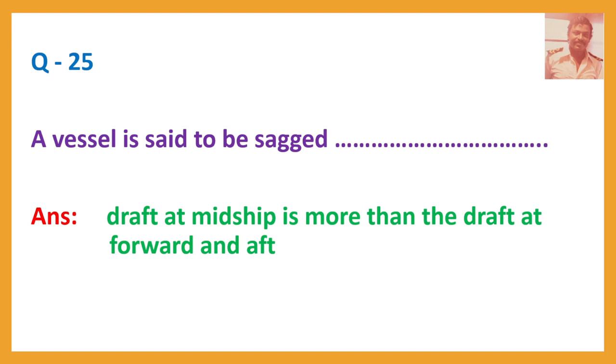Question number 25. A vessel is said to be sagging when the draft at midship is more than the draft at forward and aft.